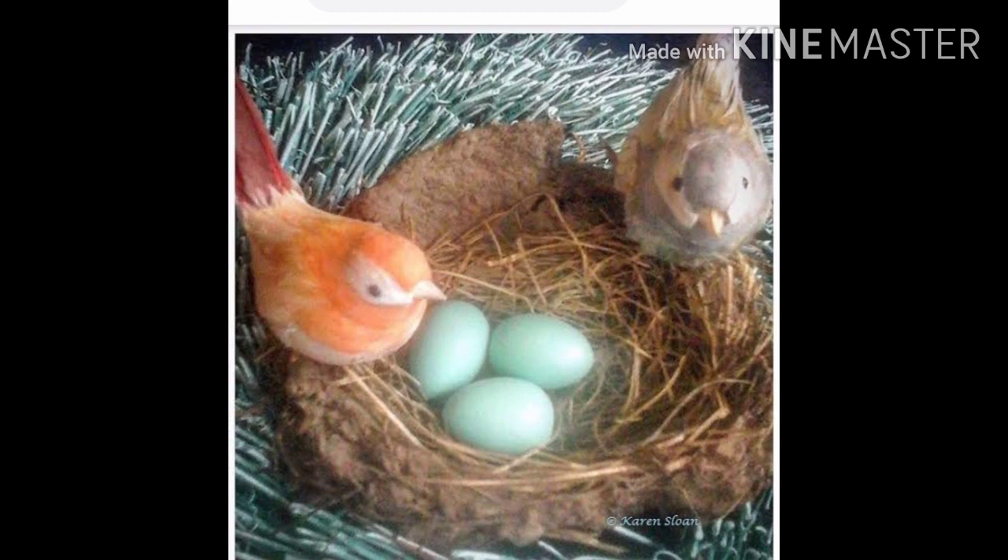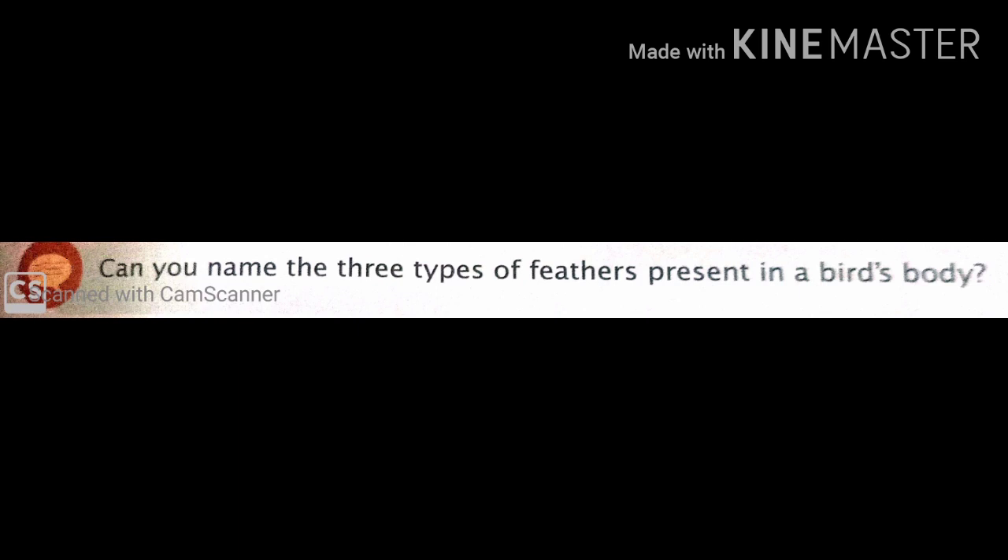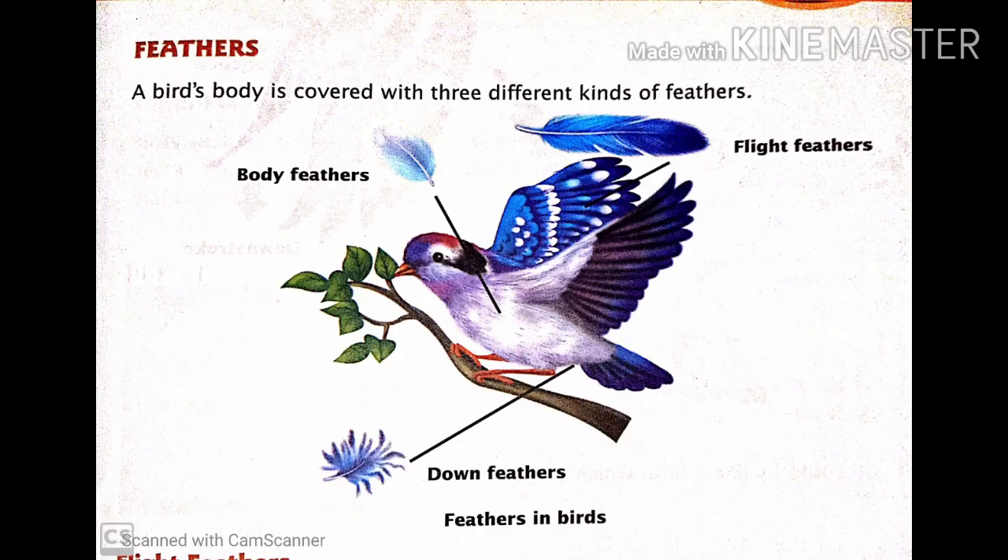There is a question: can you name the three types of feathers present in a bird's body? Answer: the three types of feathers are flight feathers, down feathers and body feathers. Flight feathers are found on the wings and help the bird in flying. Down feathers are soft and fluffy and help to keep the body of the bird warm. And the third one, body feathers — they cover the body and give shape to the body of the bird.